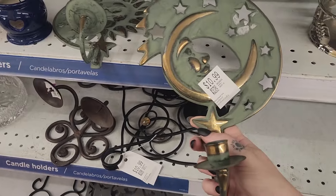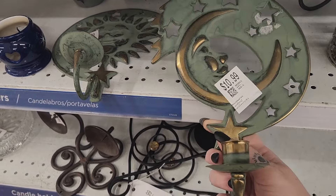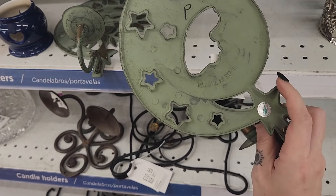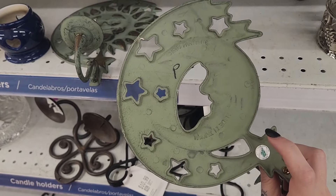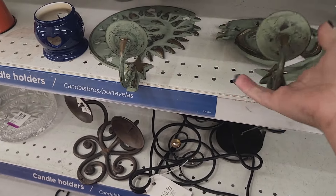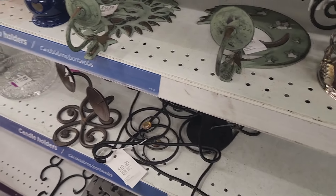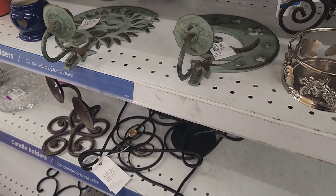So apparently someone donated a bunch of stuff that was into celestial things, because now I see these two candle holders. But my gosh, $10.99 for one? This is vintage, but it's a party light from the 90s. I've sold one of these before on my Etsy and it took a long time. For that price, there's definitely no room for me there, so we're going to pass.